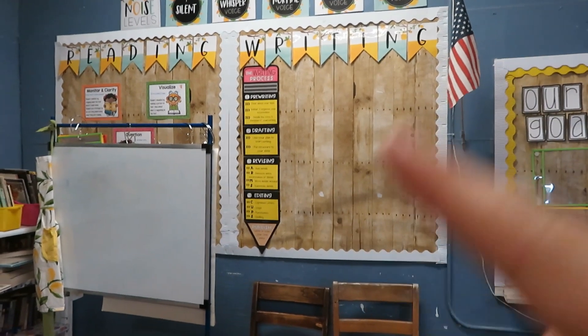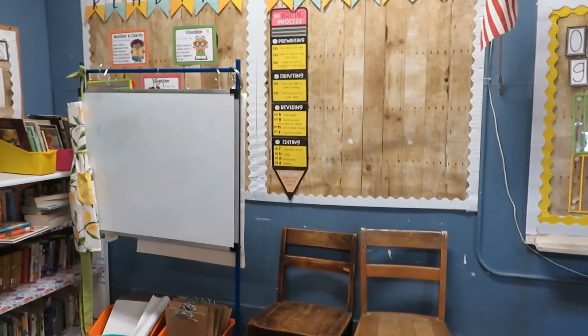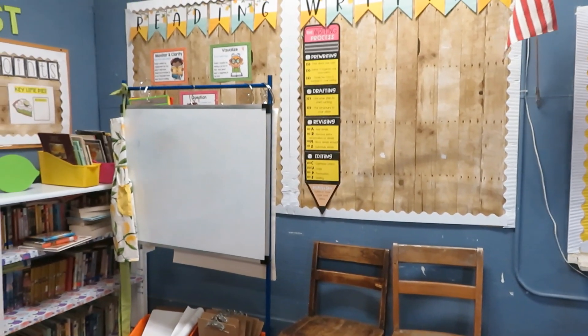I think I'm going to start off with Parts of Speech, so I do have posters there — I just ran out of ink. So I'm waiting on ink to come, and then those will be up hopefully by Monday.